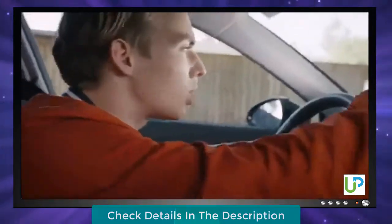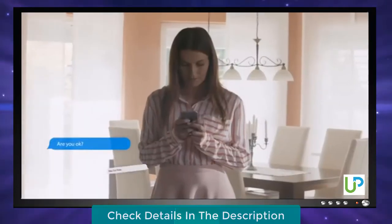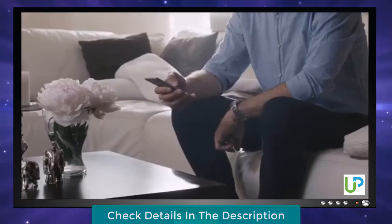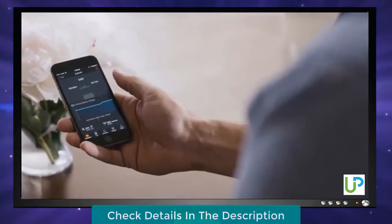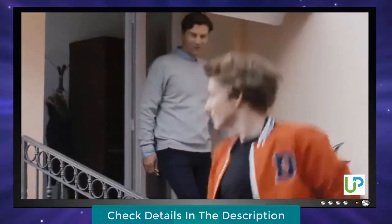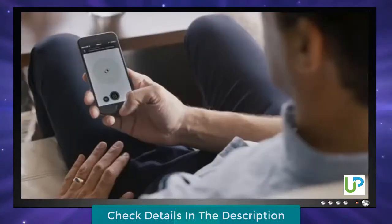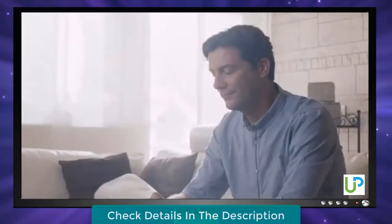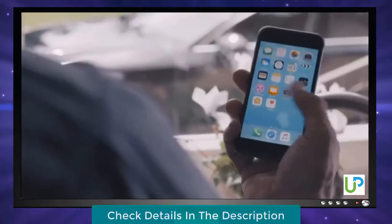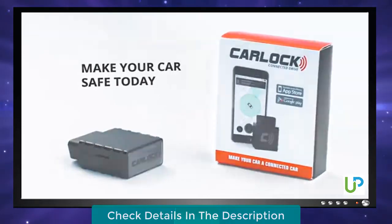CarLock monitors troubling habits like harsh acceleration, hard braking, sharp cornering, and speeding. At the end of each month, the driver is given a report card. It also tracks your electrical systems and alerts you if the battery is running low or experiencing high drain. It takes a lot of trust to lend your vehicle to someone — now you can easily track routes your vehicle has taken with an extremely powerful GPS. It's time to stop worrying about your vehicle. Make your car safe today. Get CarLock.